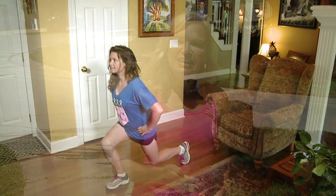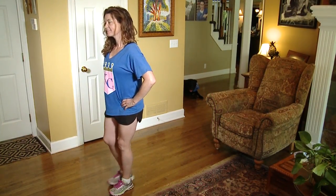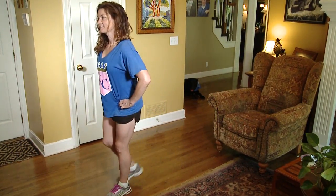Another example is my friend Janine — she finds 10 minutes in her day to do simple exercises that can be done anywhere.